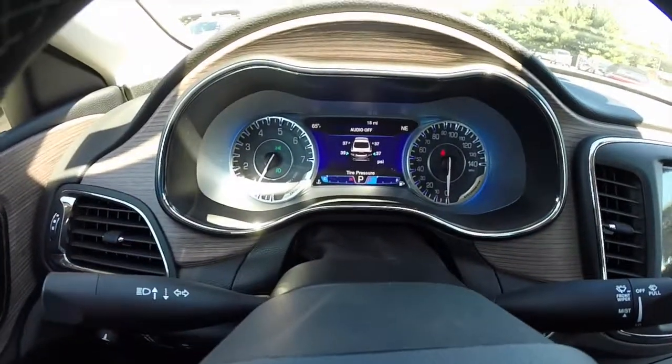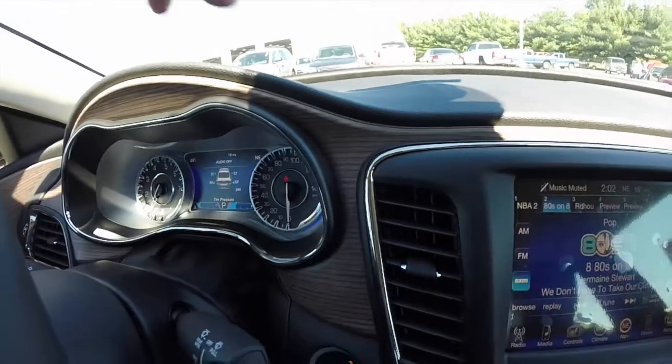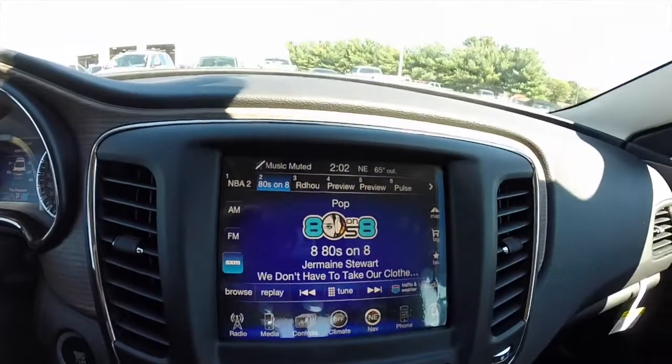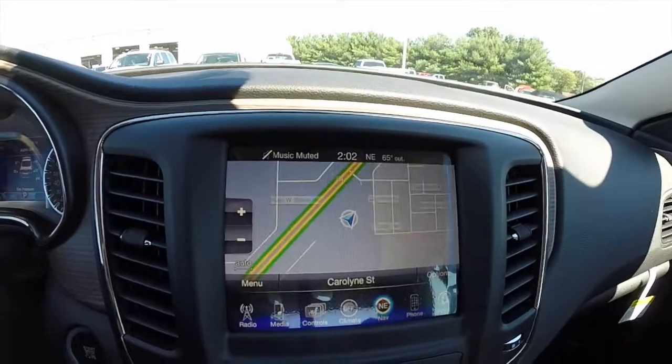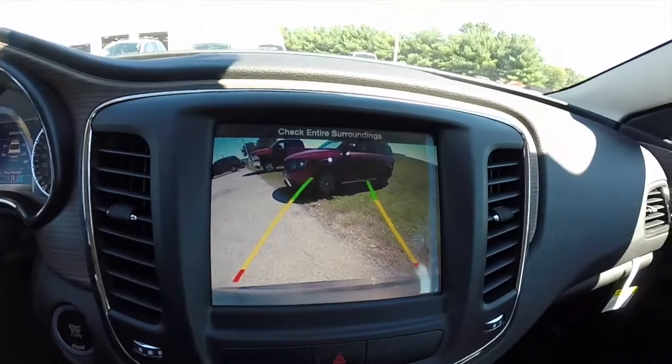It does have the premium instrument cluster, American walnut wood inlay, an 8.4-inch touchscreen display with navigation. It also has a reverse camera with active guidance lines on it.